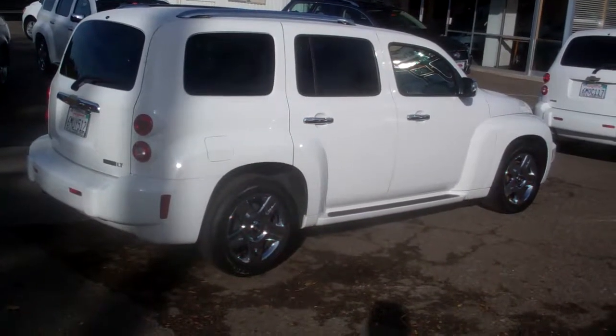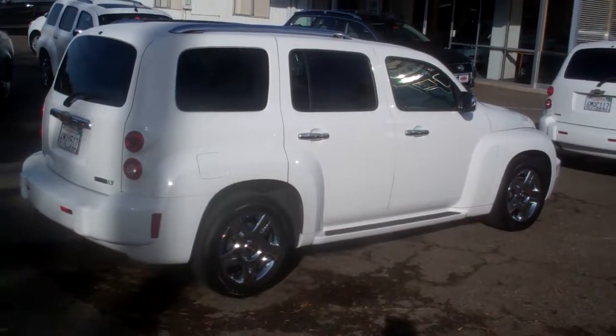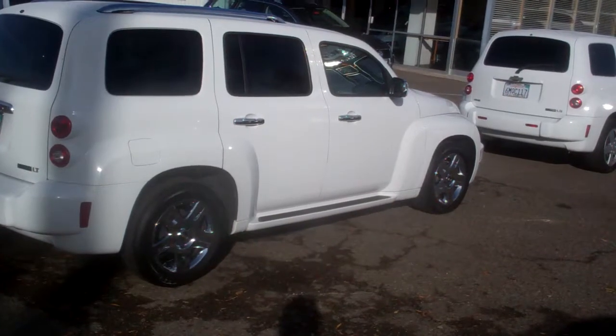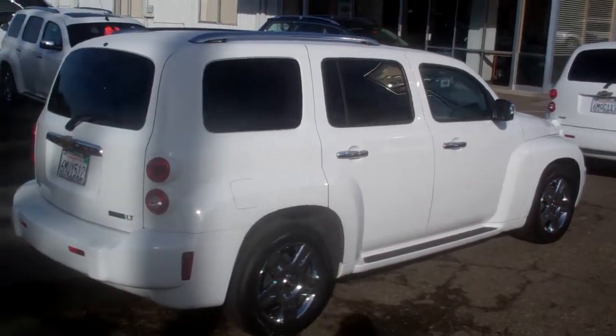Hi, this is Kelly at McConnell Chevrolet in Healdsburg. This car that you're looking at is a 2011 HHR. It's got 26,000 miles on it. It's pretty loaded up with equipment.